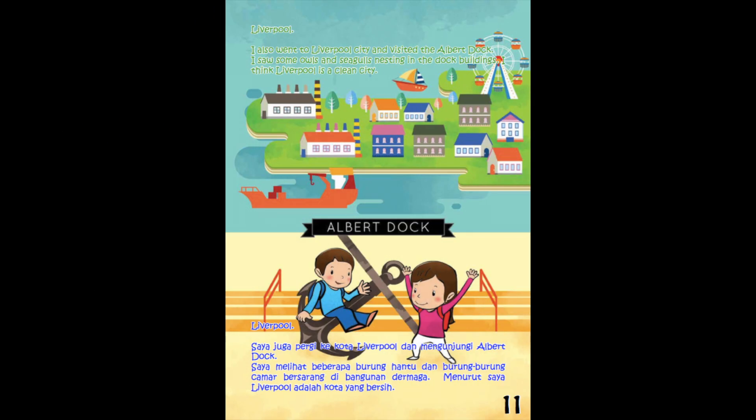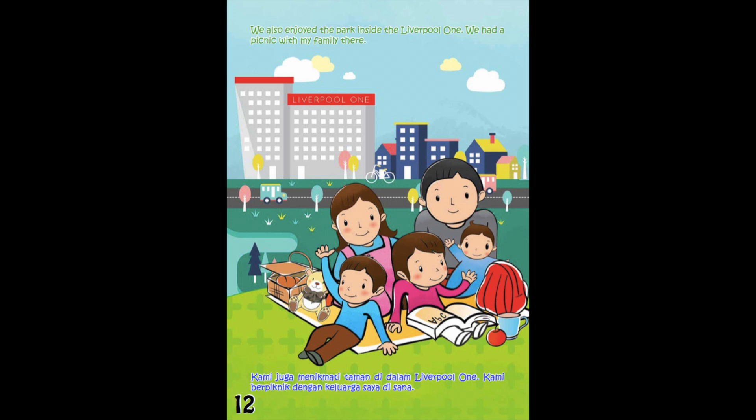Liverpool. I also went to Liverpool City and visited the Albert Dock. I saw some owls and seagulls nesting in the dock buildings. I think Liverpool is a clean city. We also enjoyed the park inside Liverpool One, and we had a picnic with my family there.